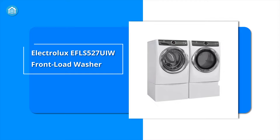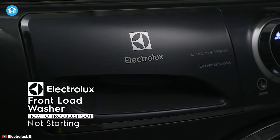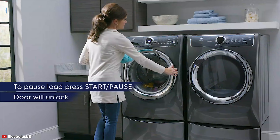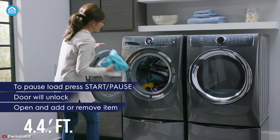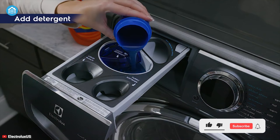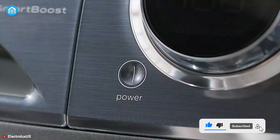Finally, at number one we have the Electrolux EFLS527UIW front load washer, the best of the best appliances, always ready to provide you the best washing experience. Having 4.4 cubic feet of space, it comes with Smart Boost technology that provides the most effective stain removal by pre-mixing water and detergent before the cycle even begins. It also features an adaptive dispenser that accepts all types of detergents to give you the flexibility to clean your clothes with your preferred one.